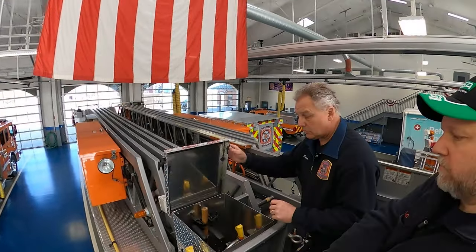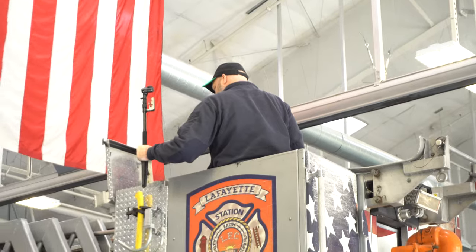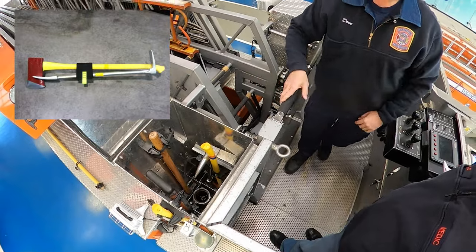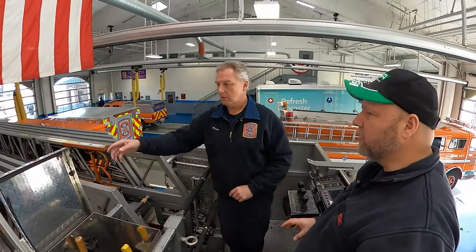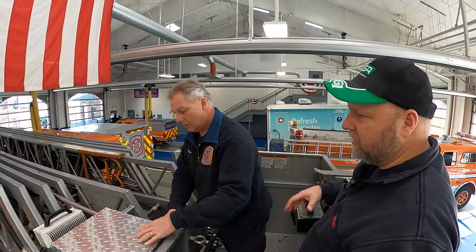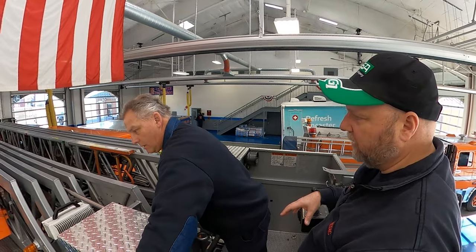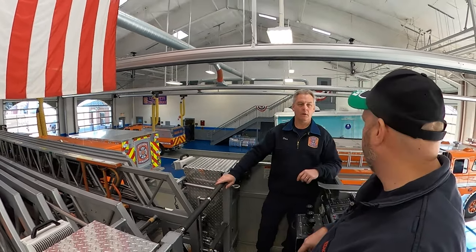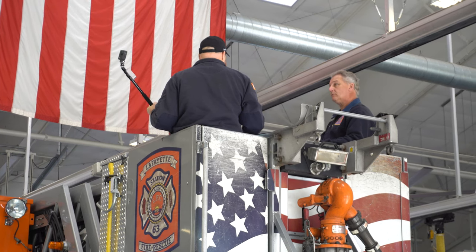We run a straight tip nozzle on the end of the bucket, but there is a fog nozzle in here and also an axe, a sledge, and some marriage kit — some things to do forcible entry with if we're working on the roof. When you get dispatched and get to the scene, two guys get up in here and two guys work the ground stuff. Do they hoist it from here or from back there? Most guys will fly it from right here.